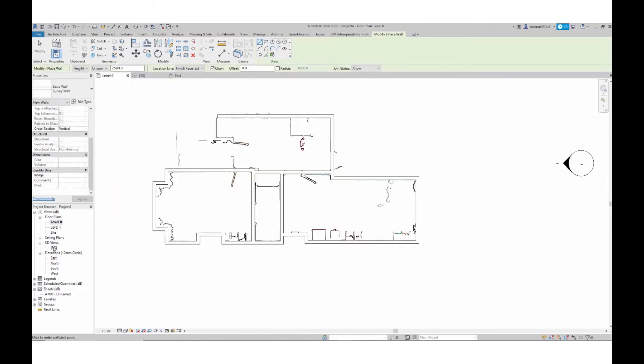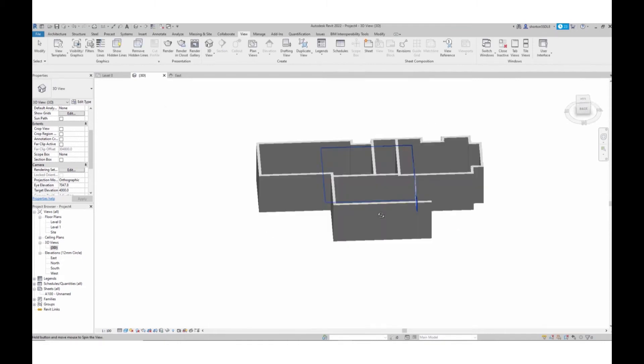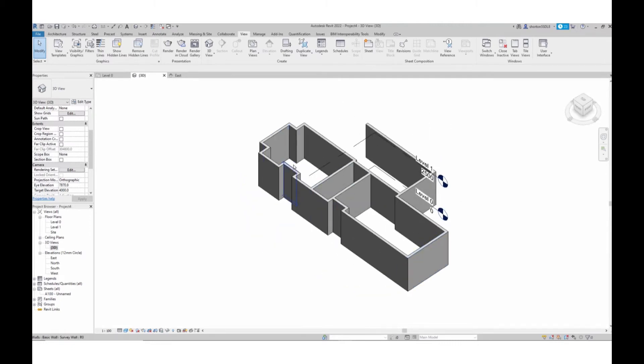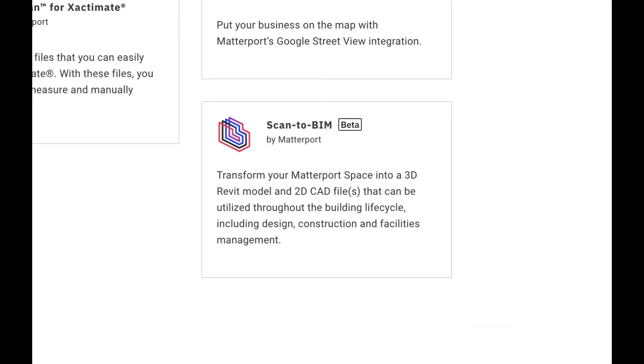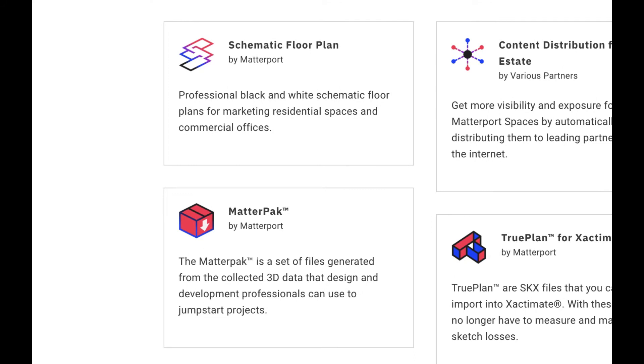It is seamless to extract 3D data and convert it into a workable CAD or BIM model. Apart from MatterPack, we have recently launched our scan-to-BIM services. Customers can now purchase a Revit model or a DWG model for their Matterport space — the timeline to process the files and pricing depends on the size of the space. There is also an option to purchase 2D vector floor plans.